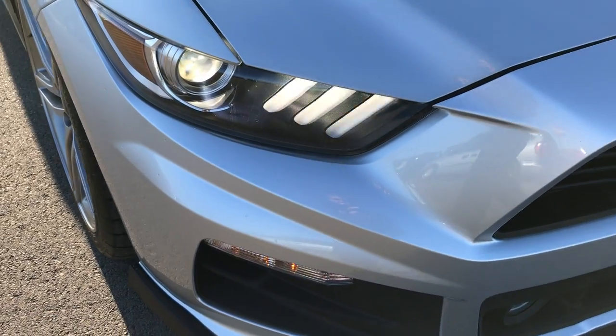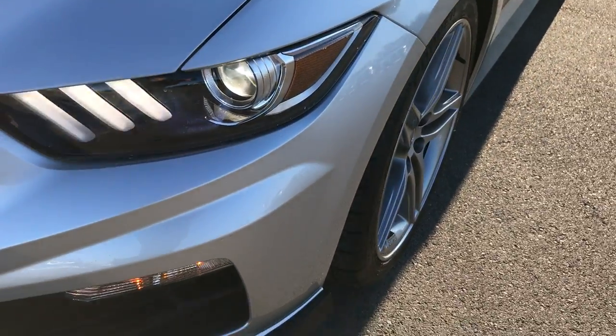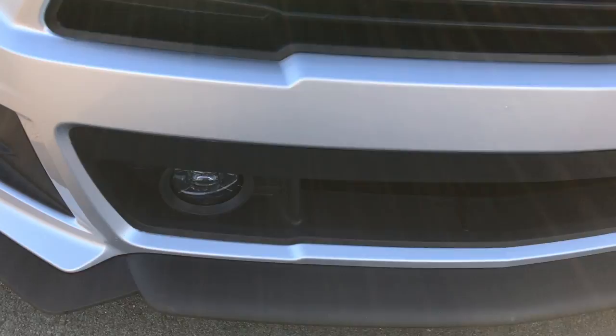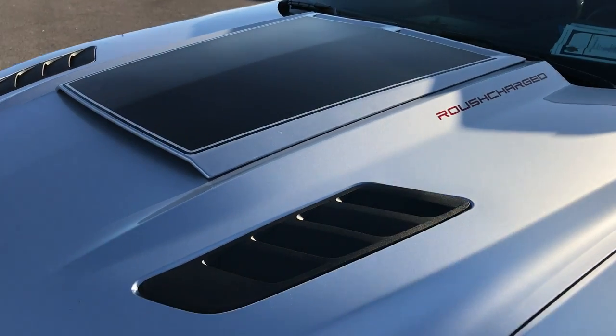It has the HID headlights and the LED running lights. The front bumper is absolutely perfect — no dents, dings, or scuffs. The valence is very, very clean, and it has the cowl induction with the black decal.